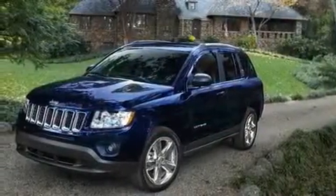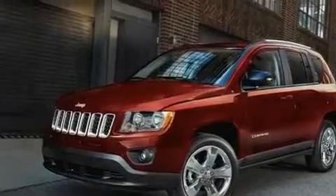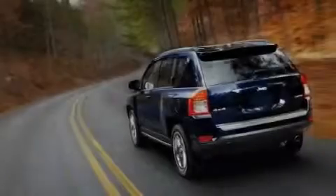Its top features include air conditioning, cruise control, heated side view mirrors, traction control, an anti-lock braking system, a passenger side airbag, and aluminum wheels.